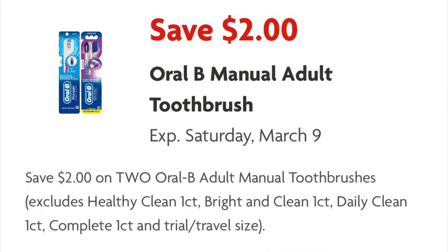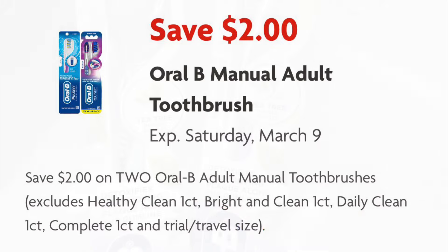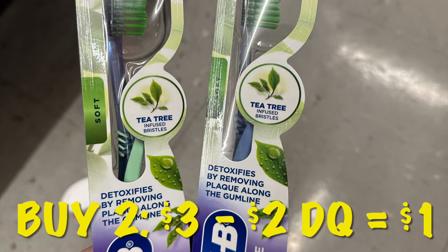Clip this coupon for $2 off two Oral-B toothbrushes. This coupon is attaching to the clearance Oral-B Tea Tree toothbrushes priced at $1.50 each. We'll buy two for $3, and our $2 digital will come off making it $1 for two toothbrushes.